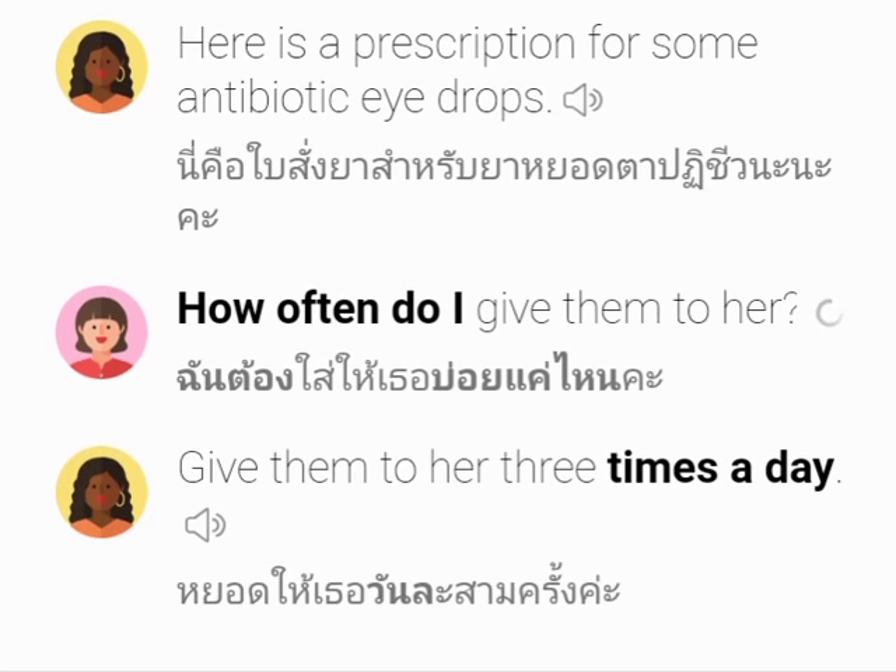How often do I give them to her? Give them to her three times a day. Thank you.